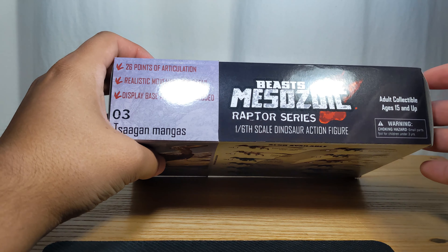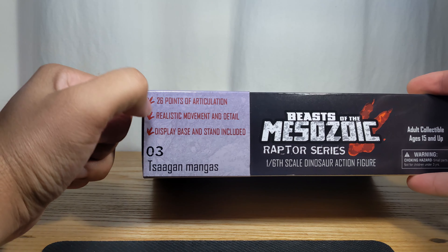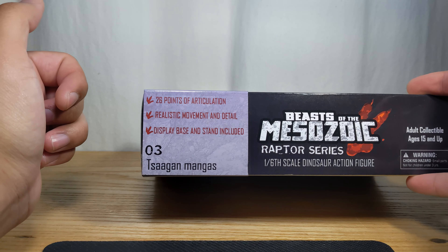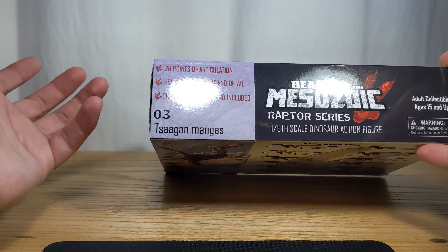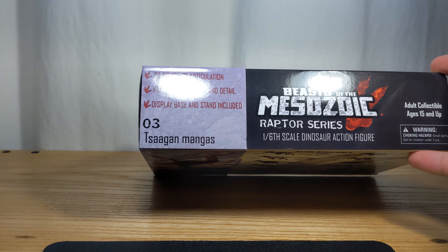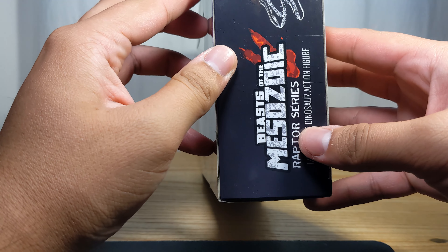These dinosaur action figures are top notch — a bit pricey but I think what you get is worth the price. We have 26 points of articulation, very great realistic movement and detail, and a display base and stand are included.